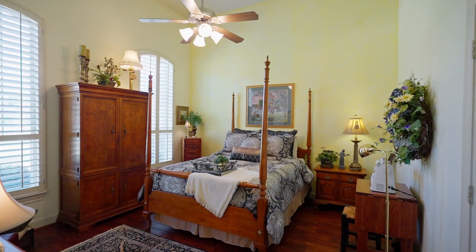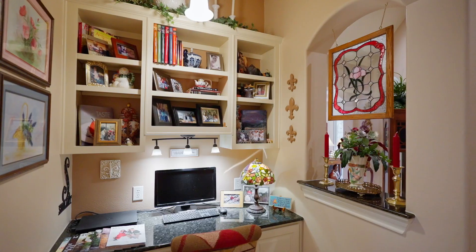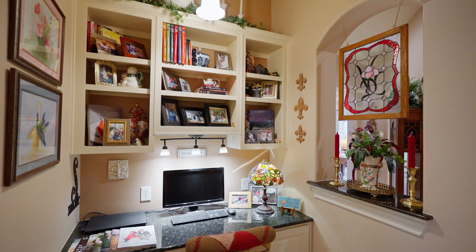On the other side of the home is an additional bedroom with a walk-in closet, a full bathroom, and a built-in study nook.